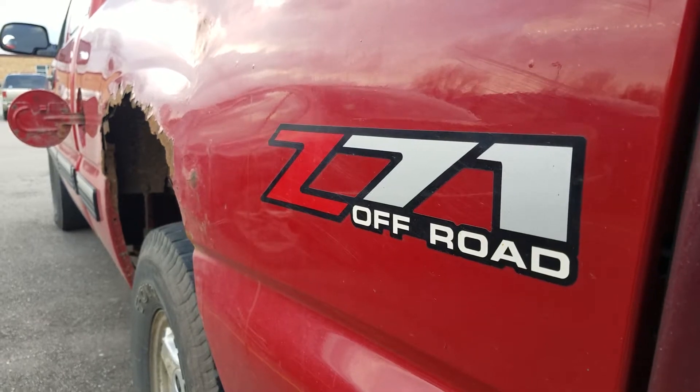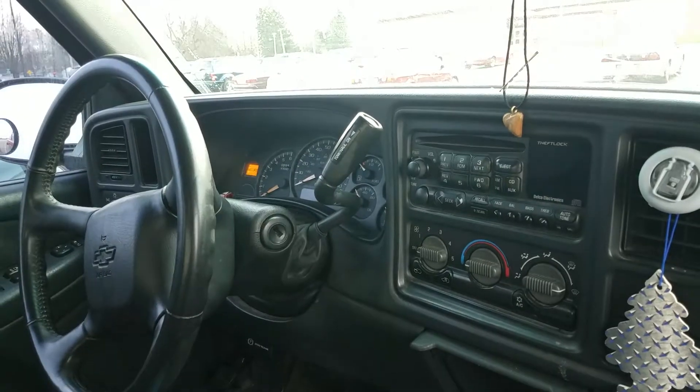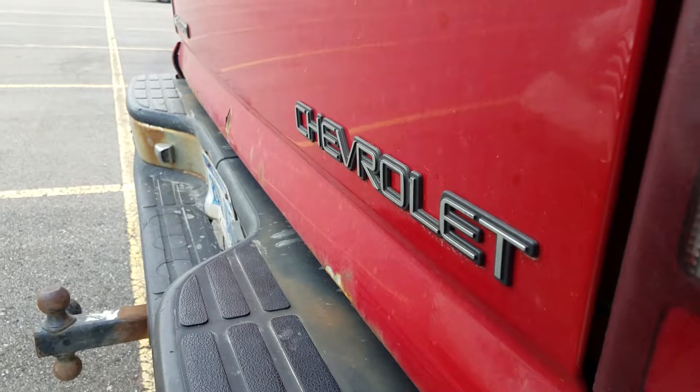In conclusion, the 2002 Chevy Silverado is a nice truck. It's red. Red is a very nice color.